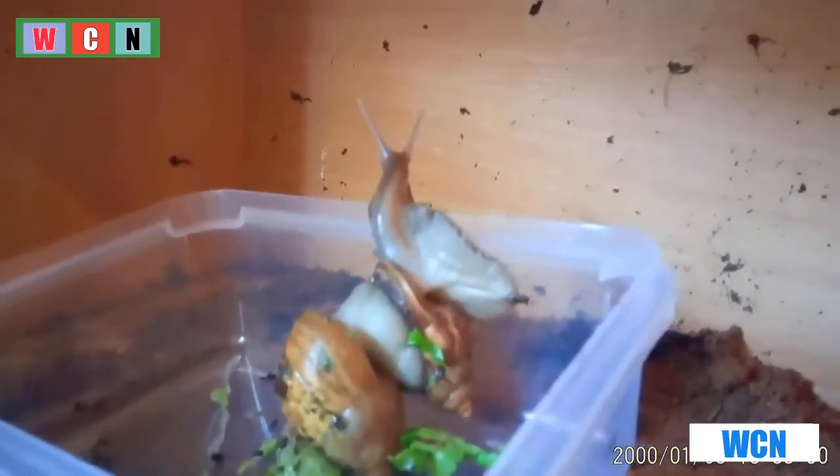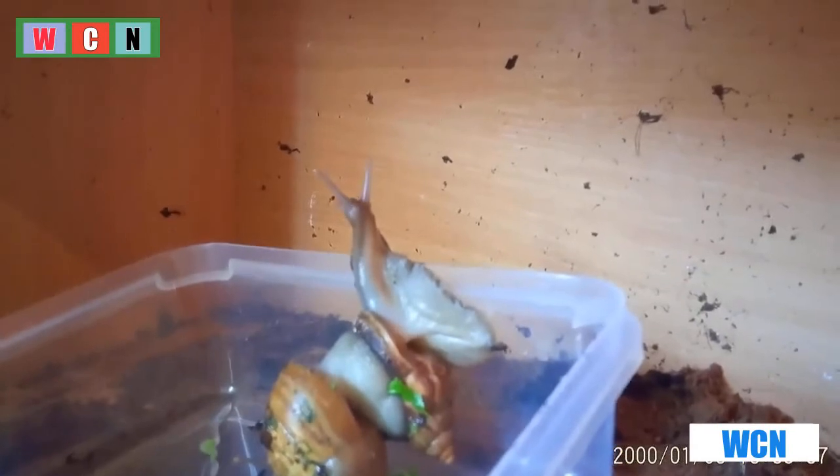One thing snails love to do is climb. If you watch this snail now, it is looking up and around to check for potential predators, as this is what they would do if they were in the wild.